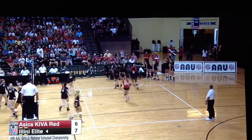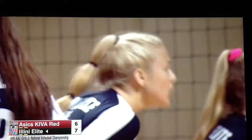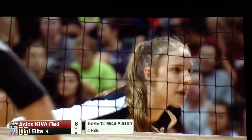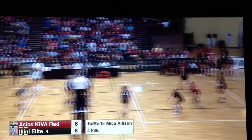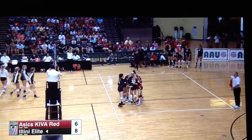Allison again — and that one, too, tough to handle. She could be the difference with that big left-handed swing. Micah Allison is going to Auburn — very smart player, calculating. Illini Elite has come back, and now they're on top. Another point — right now Illini Elite is rolling, and we've got our first timeout of the match.